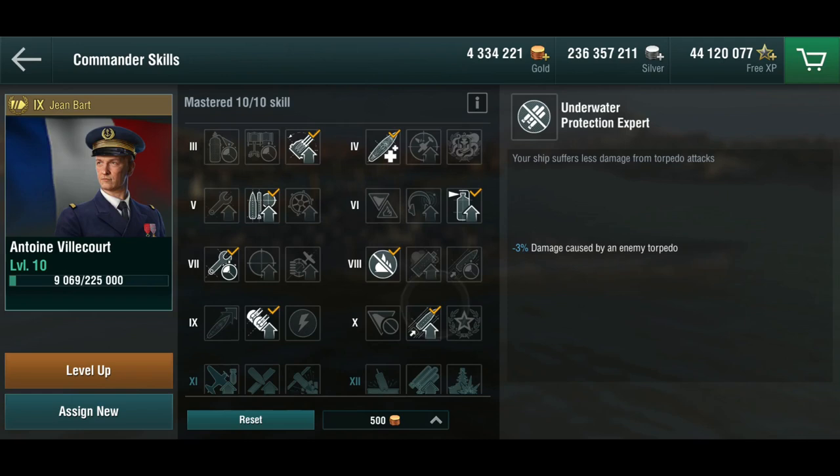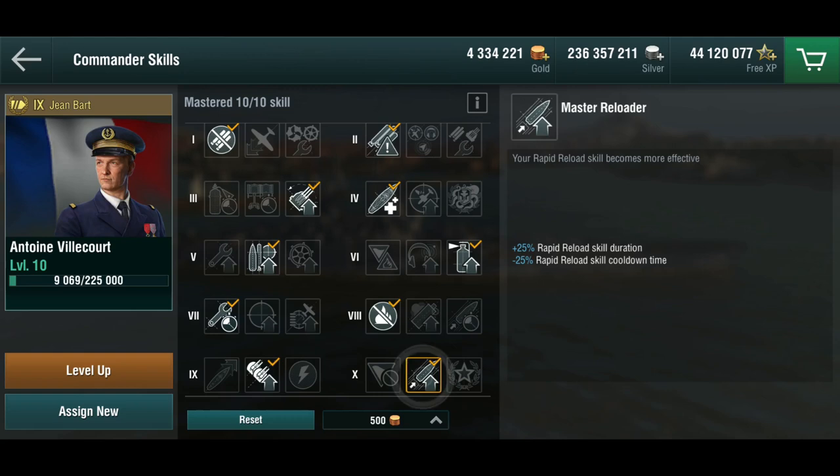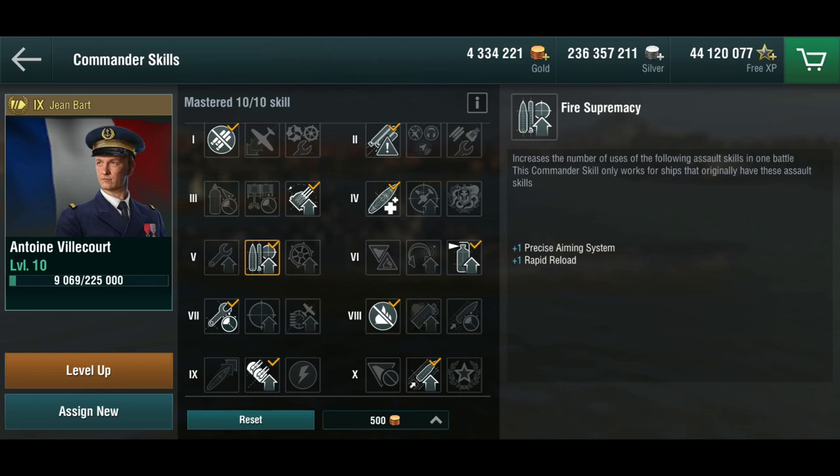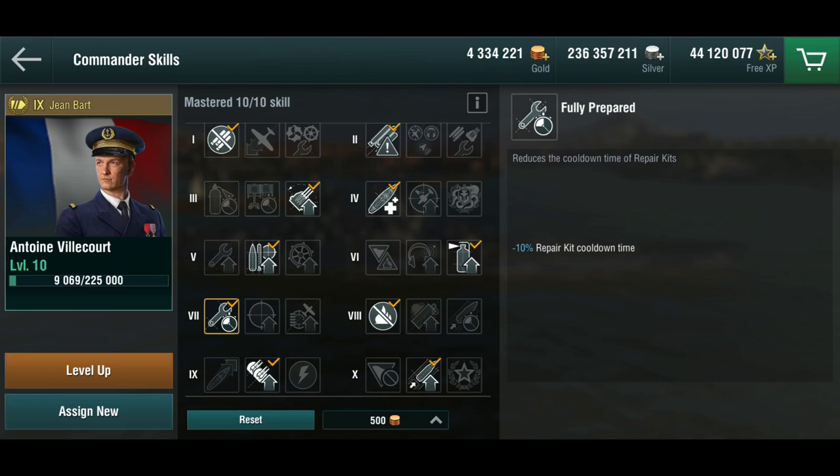I've put a Level 10 captain in here because I really wanted the Master Reloader skill to kick in. That's absolutely essential — it's really the only gimmick she has over the Richelieu at Tier 8, just that the Richelieu gets into Tier 7 battles and this thing gets into Tier 10 battles. You have the obvious choices at skills 1, 2, 3, and 4, more or less. I've got Fire Supremacy at 5 to get an extra Rapid Reload, which you need — again, this is really the only thing she's got going for her. I've got Generalist and Fully Prepared, because that's pretty much what makes sense.